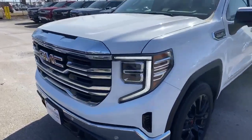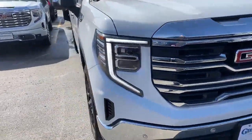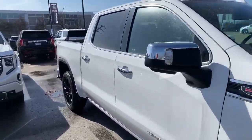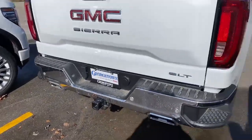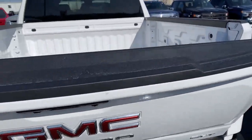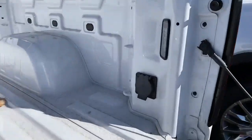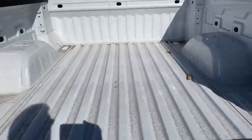Hi, this is Craig from the Finch Auto Group. This is a 2023 Sierra 1500 SLT, equipped with a 6.2 liter V8. I also have a 120 volt charger in the bed as well as two LED lights.